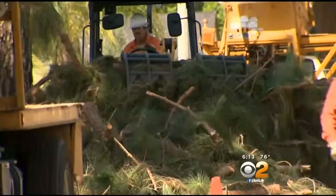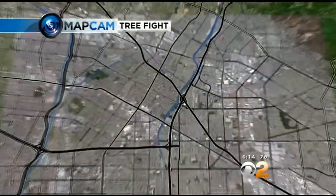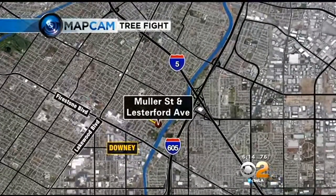This Downey neighborhood will never be the same. More than two dozen trees are getting chopped down. City crews started cutting the pines down this week — they've been around for six decades. The trees on Muller Street between Lesterford and Pangborn have been causing foundation problems. CBS 2's Adriana Weingold spoke to some neighbors who are sad to see the trees go.